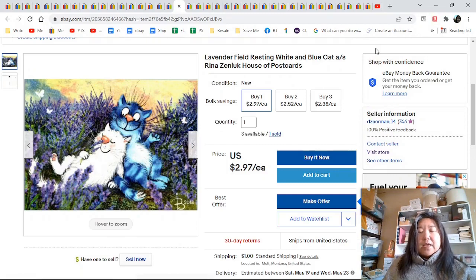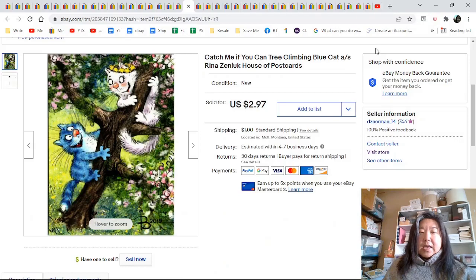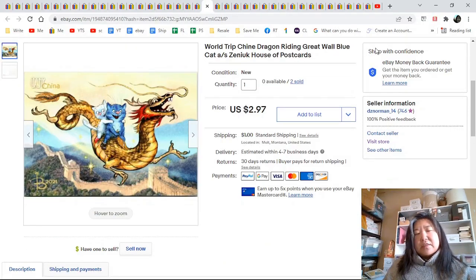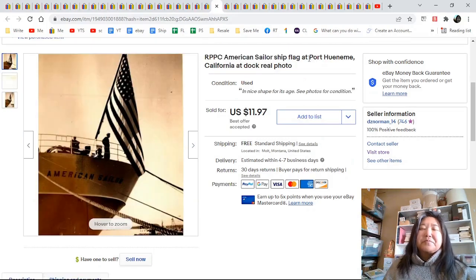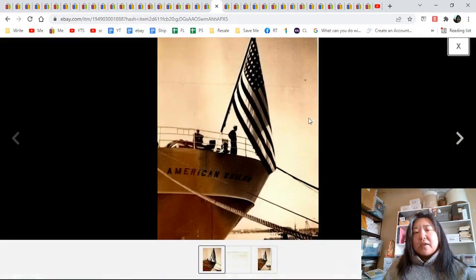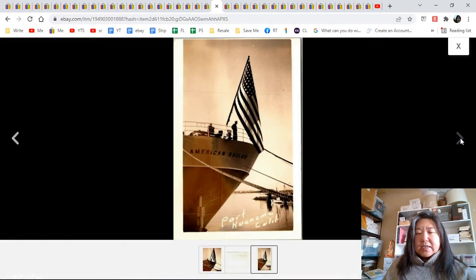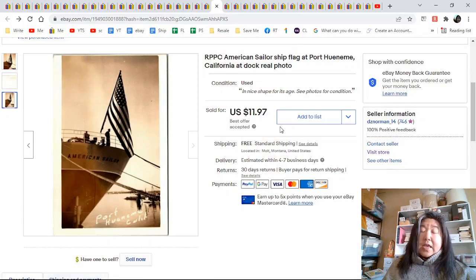Another blue cat — these next few went to the same person. We've got this one, and this one, and this one, and that one — they're so cute. Yes, I spelled China wrong but I had two of them and they both sold, so it didn't matter. A real photo postcard of an American sailor ship — here is the zoom-in, there is the back, and here is the full photo. I do believe this is colorized. $11.97.